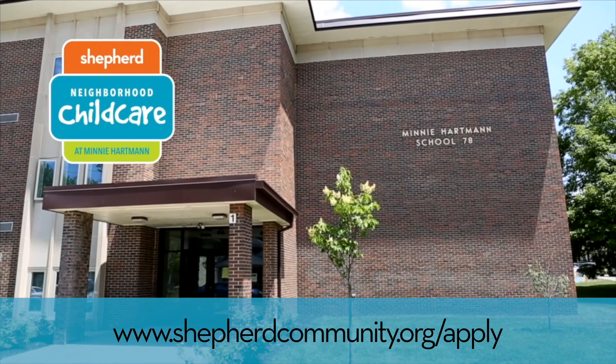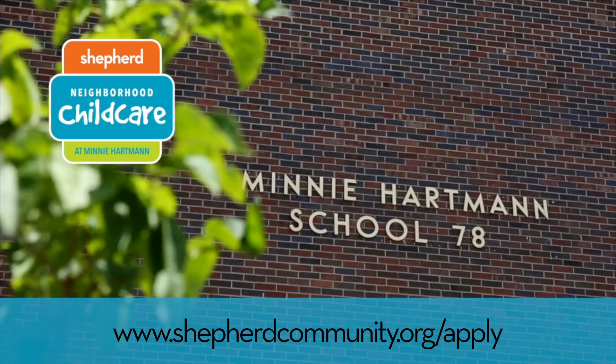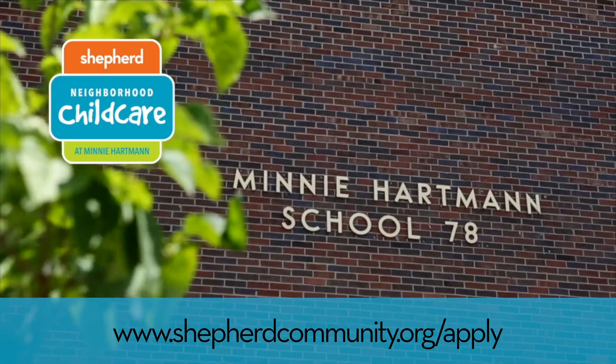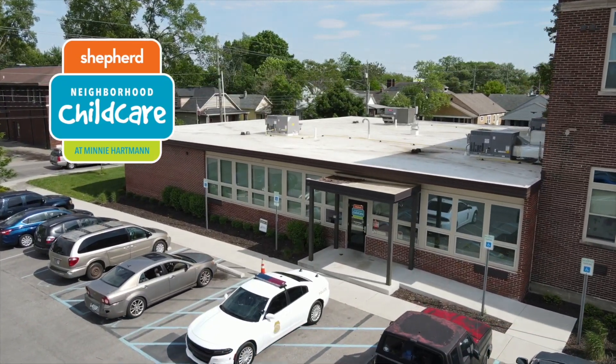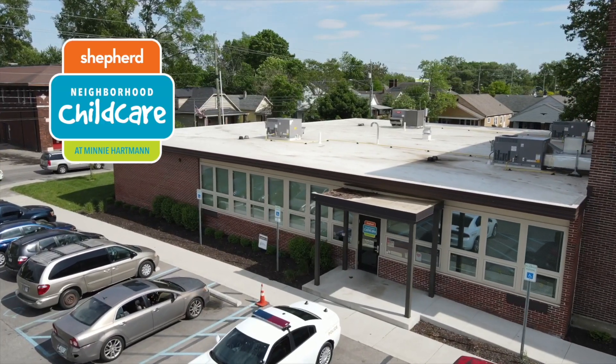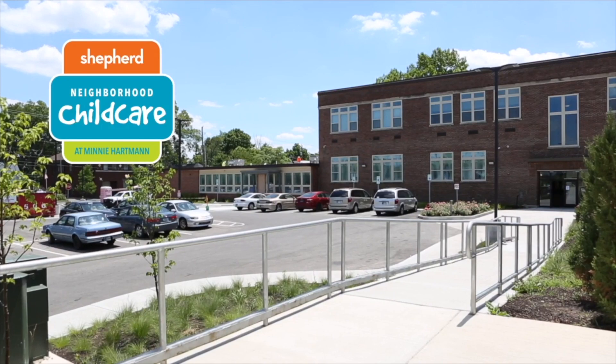Minnie Hartman IPS School number 78 was built in 1923 and was named after Minnie Hartman, a beloved and dedicated PTA volunteer who brought her love of children to the Near East Side. In 2009, Minnie Hartman IPS School number 78 closed their doors until 2020.